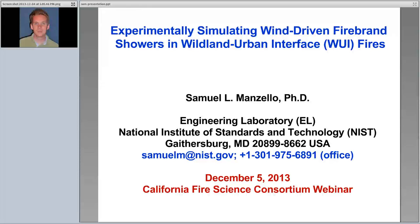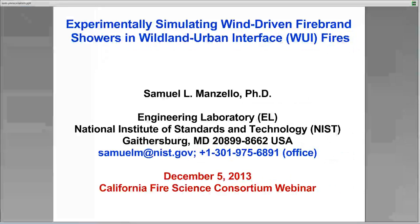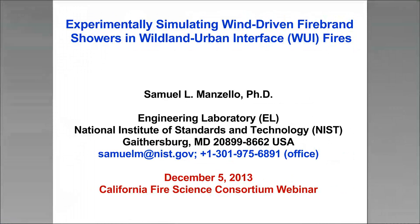The webinar — go ahead, Sam. Okay, thank you Susie. I'm hoping everybody can hear me since I'm on my speakerphone. I also want to apologize for the delays and problems in scheduling this. One of the major issues is that a lot of experiments we've been doing are conducted in Japan, and it's difficult to give webinars at 3 a.m. local time there, even with a lot of coffee.